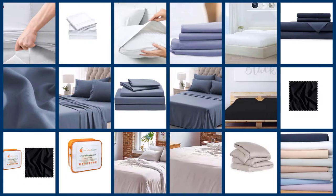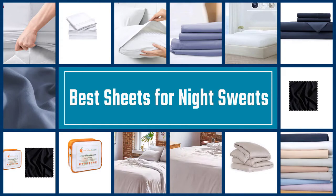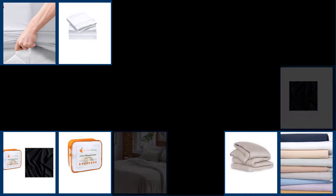Dressing your bed with cooling sheets can help you get quality shut-eye and stay cozy all night long. Check out the 5 bedsheets that people may consider for managing night sweats.